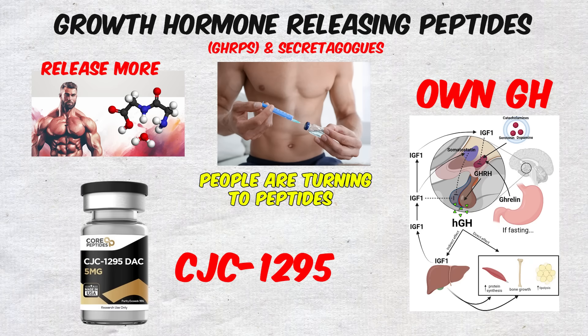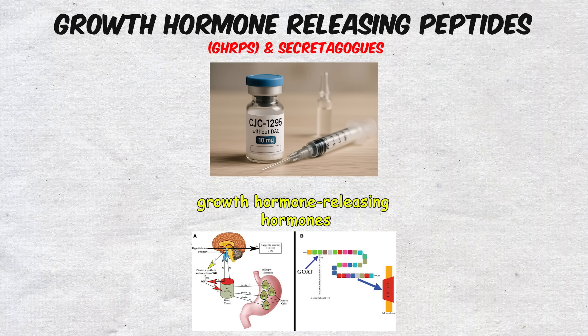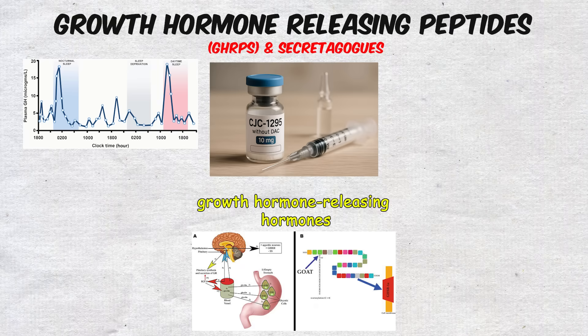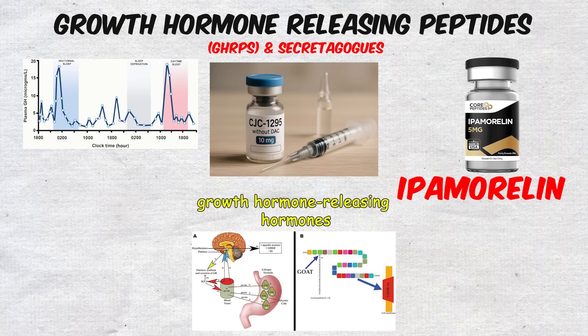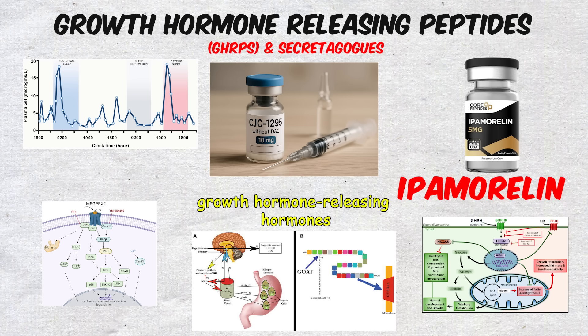The most popular of these is CJC-1295, a peptide that mimics the body's natural growth hormone-releasing hormones. On its own, it can raise GH levels significantly, but it's most often paired with Ipamorelin, another peptide that signals growth hormone release through a slightly different pathway.